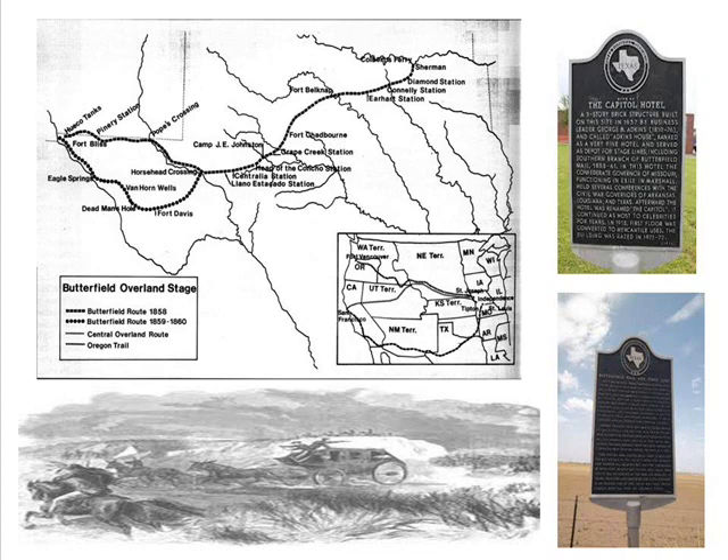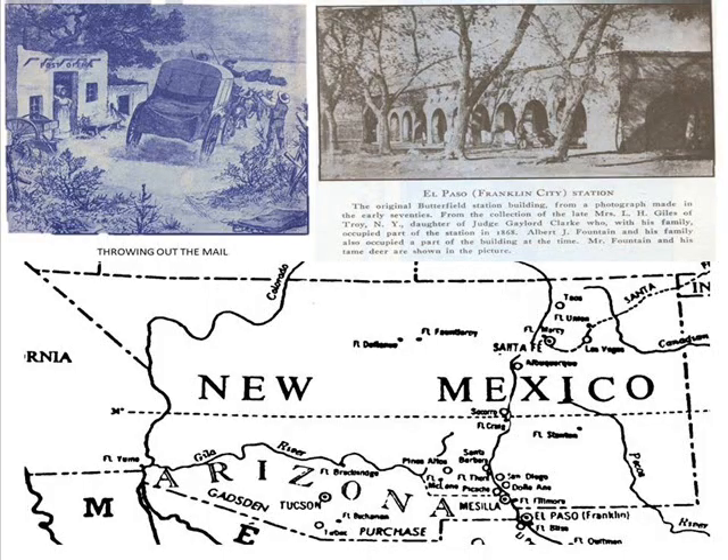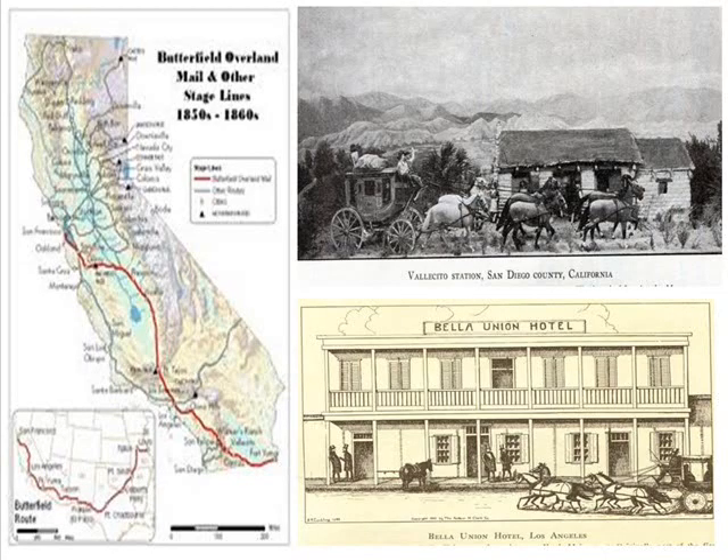The Comanche were a major threat once the stage entered Texas. The stage would then progress to El Paso, which was regarded as the halfway point. At this point, the Rio Grande River was crossed and the stage continued on to Tucson. Leaving Tucson, the territory acquired known as the Gadsden Purchase was traveled and the stage would reach Fort Yuma. The stage then crossed the Colorado River and proceeded on in California with stops in San Diego, Los Angeles, and then finally San Francisco.